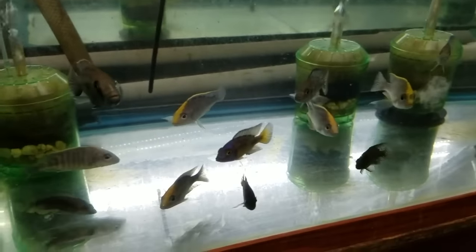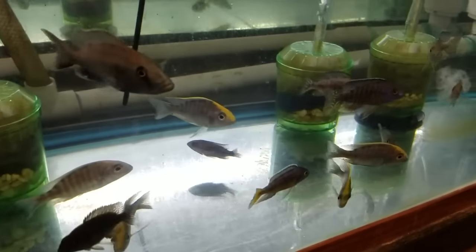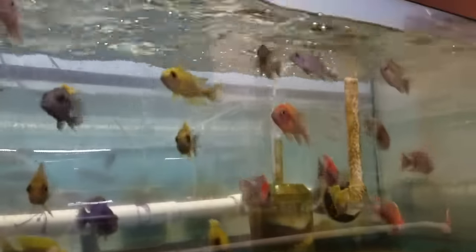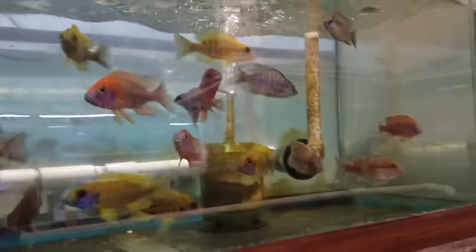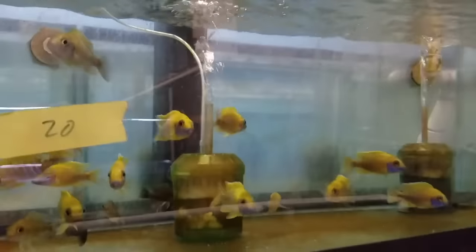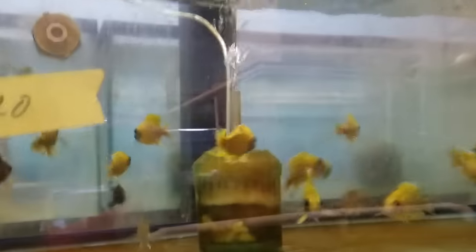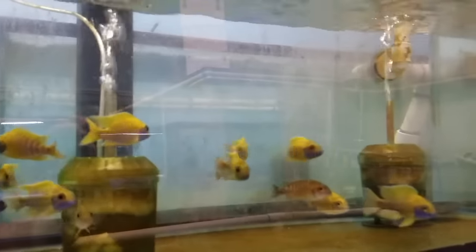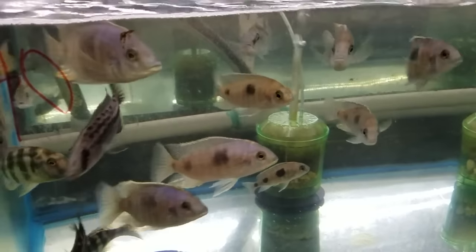Wild caught Aulonocara maylandi, wild caught Aulonocara emdoka flametail, and Tyrannochromis nigriventer. Here we have some ruby red and some binga — these are more binga females, really nice binga.